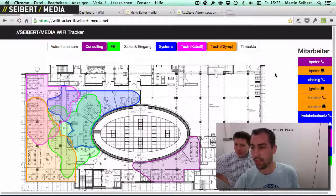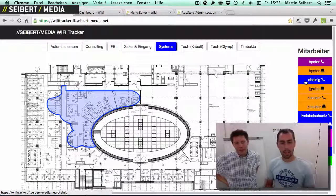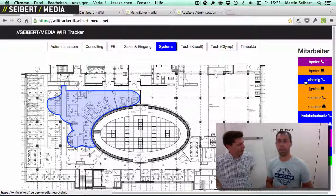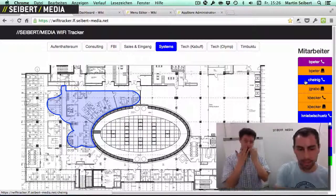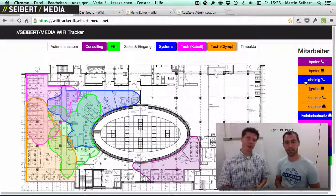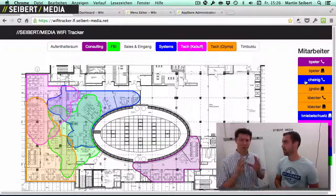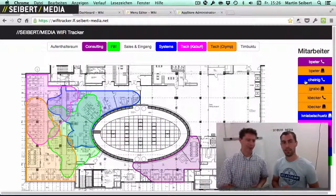Let me show you how this works. So maybe I'd like to know where my colleague Christian Heineck is at the moment. I can go to this map and select Christian Heineck, and then the map shows me approximately where he is. We're doing that by access points, so it's just the rough area where he might be — something like three or four offices. But if you have an office with multiple floors or way more space, this might be very useful. Actually, within the last two weeks I've used this about 10 times already, tracking people and finding them in a meeting room or with nearby colleagues.